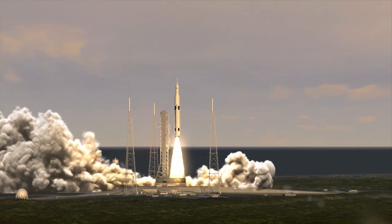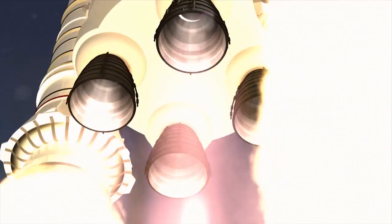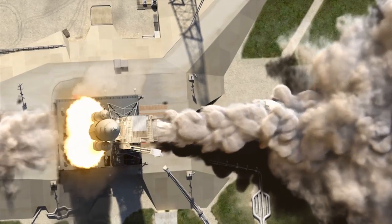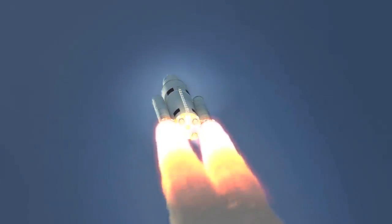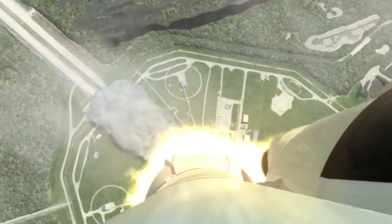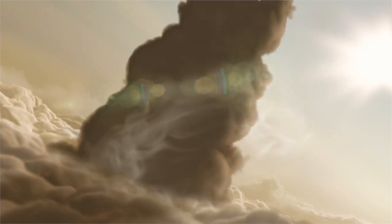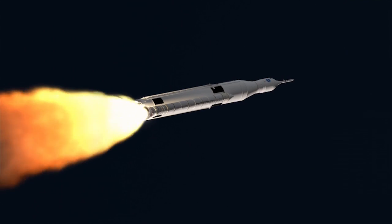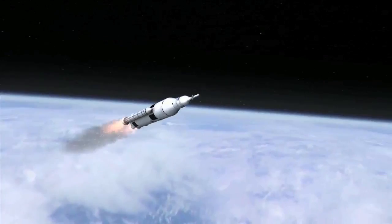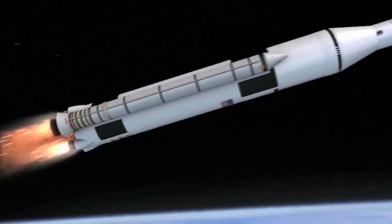When NASA's new launch system, SLS, has its first flight, known as Exploration Mission 1, it will carry the unmanned Orion spacecraft on a voyage to the moon and back. It will also be carrying multiple small spacecraft as secondary payloads. SLS is the largest and most powerful American rocket since the Saturn V, and will eventually send humans farther into space than ever before.